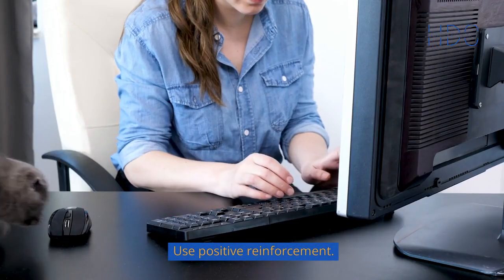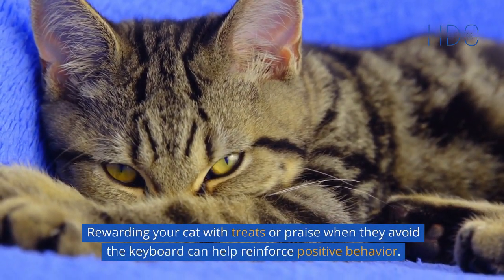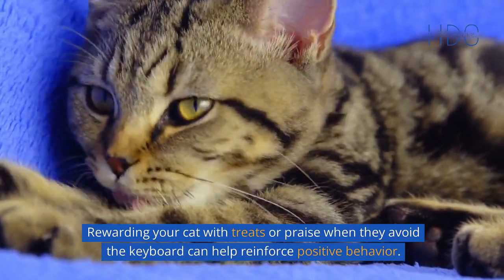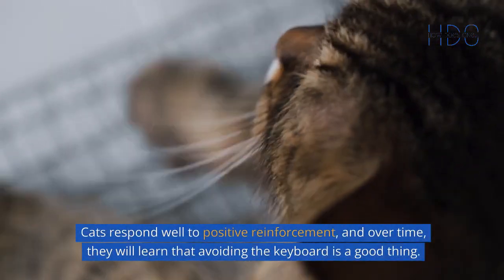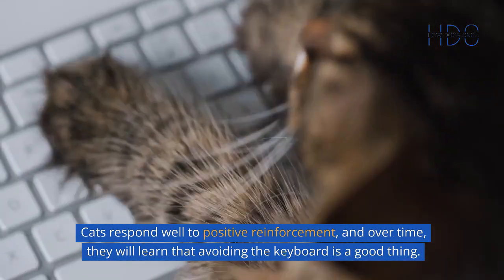Use positive reinforcement. Rewarding your cat with treats or praise when they avoid the keyboard can help reinforce positive behavior. Cats respond well to positive reinforcement, and over time they will learn that avoiding the keyboard is a good thing.